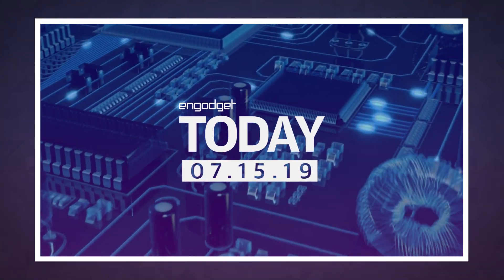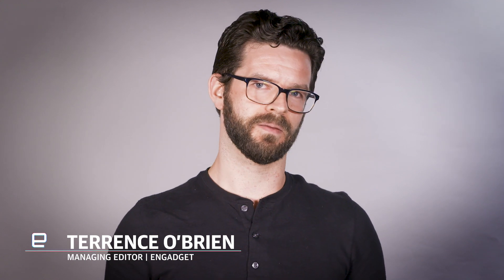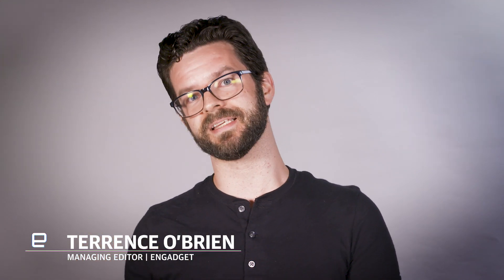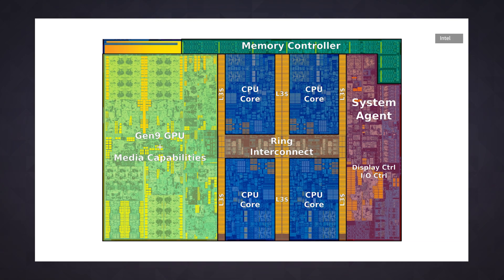Intel, like most of the rest of the tech world, is betting pretty big on AI and machine learning. But here's the thing: mainstream CPU architectures like x86 and ARM aren't really that great at churning through the code for that sort of stuff.